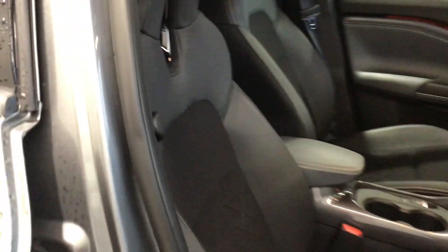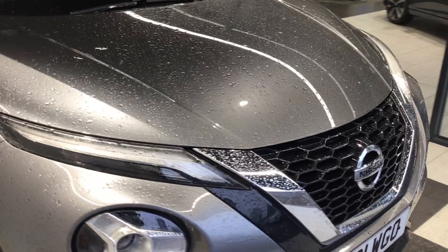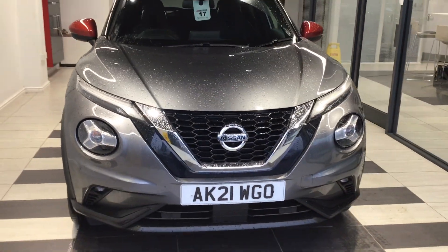If you'd like any more information about the vehicle, please do call the dealership and ask for Chris Milner in the sales team. Thank you.